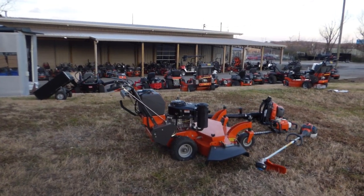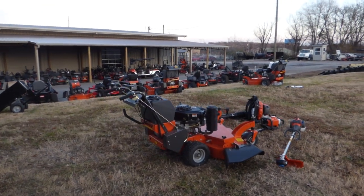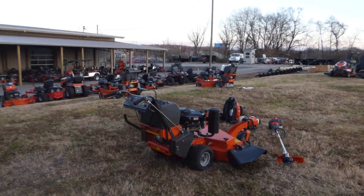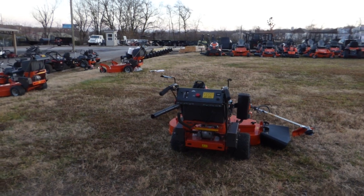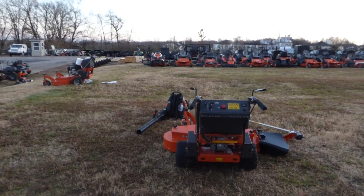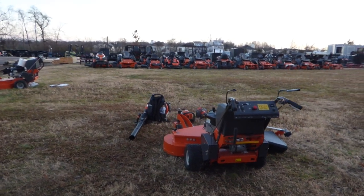As you can see, this mower package comes with the Husqvarna W448 Walk Behind Mower with an 18 horsepower Vanguard engine. This is a belt driven unit, and it is full commercial.